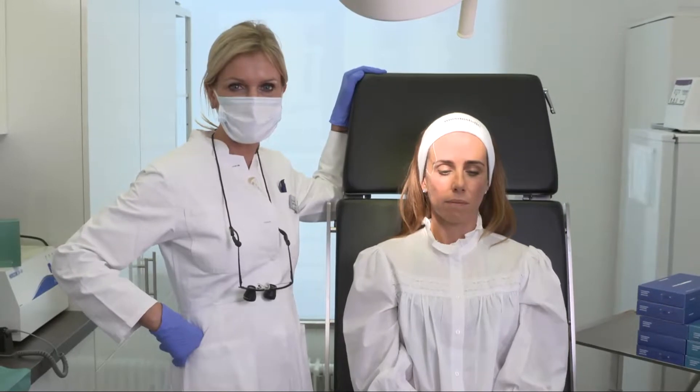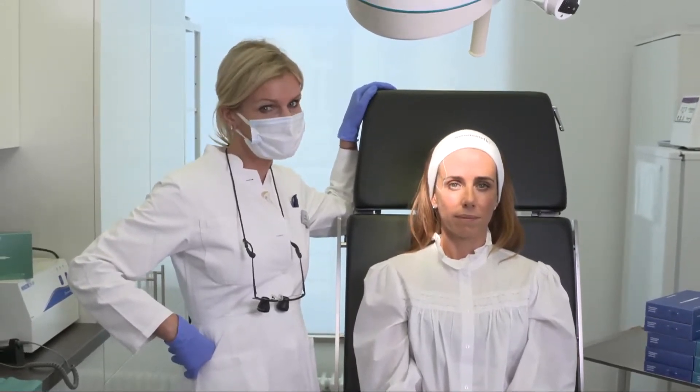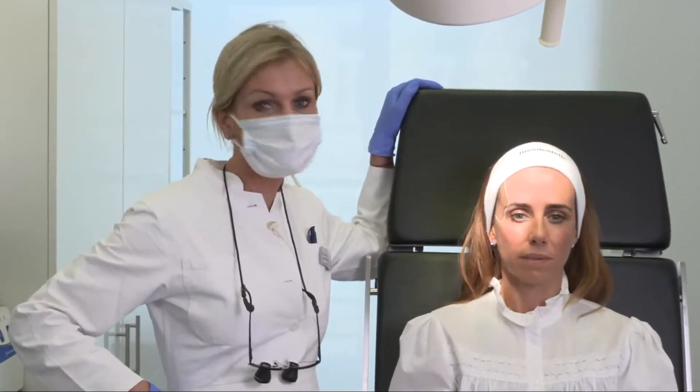Hi, this is Sabine Zenker, dermatologist based in Munich, Germany. Welcome to MWC Global Virtual. I have the honor today to guide you through my way of temple injection.